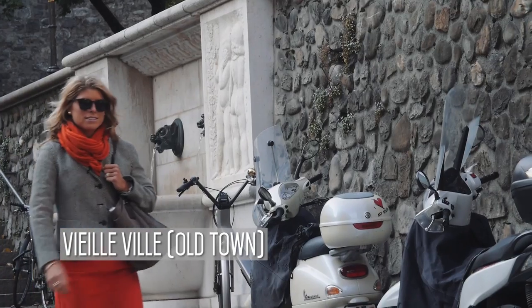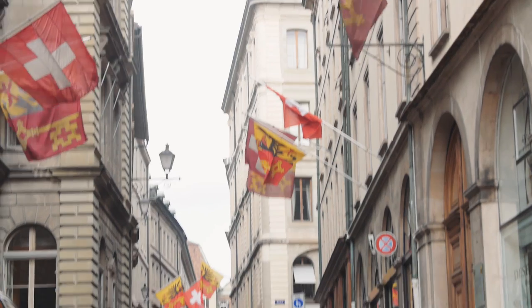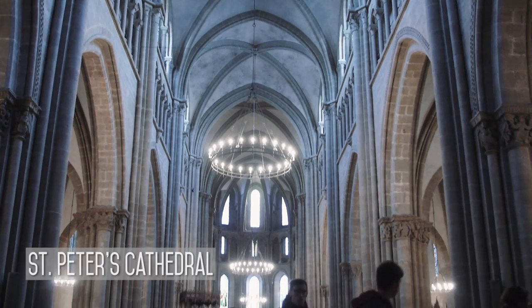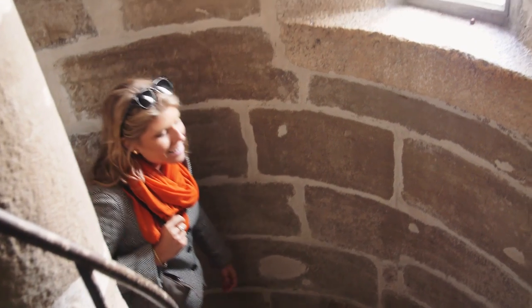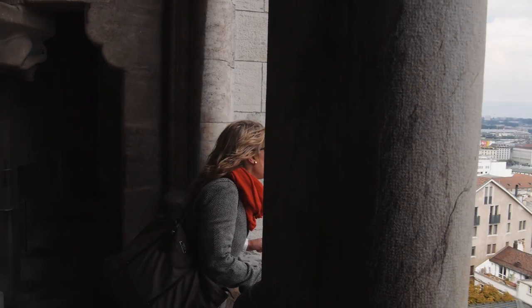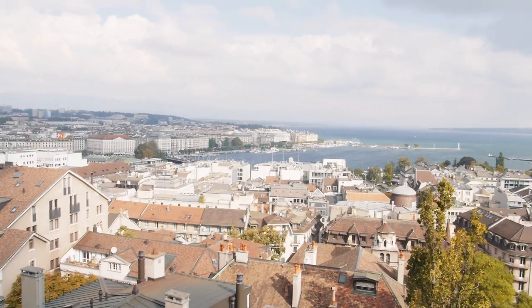One thing you have to do in Geneva is come here to the Old Town. A step back in time, the Old Town dates back over 2,000 years, with streets twisting up the hill on which the Cathedral of St. Peter sits. And if you brave the 157 steps up the tower, you'll be rewarded with a spectacular panoramic view.